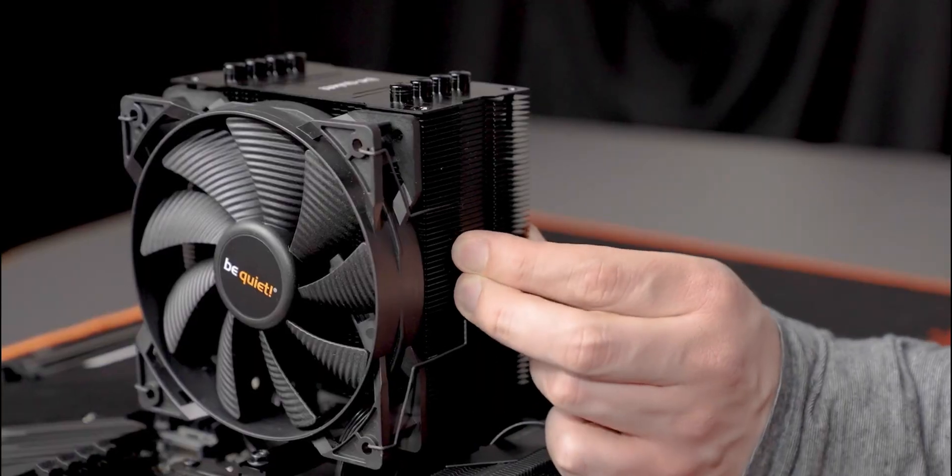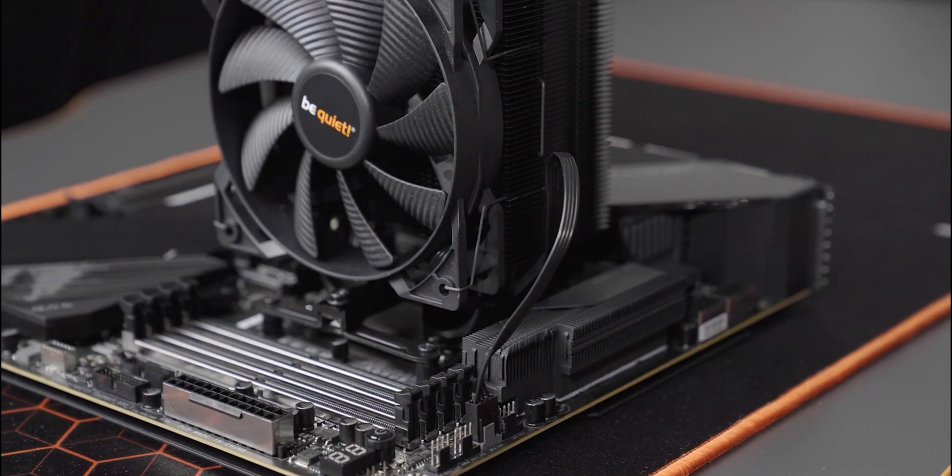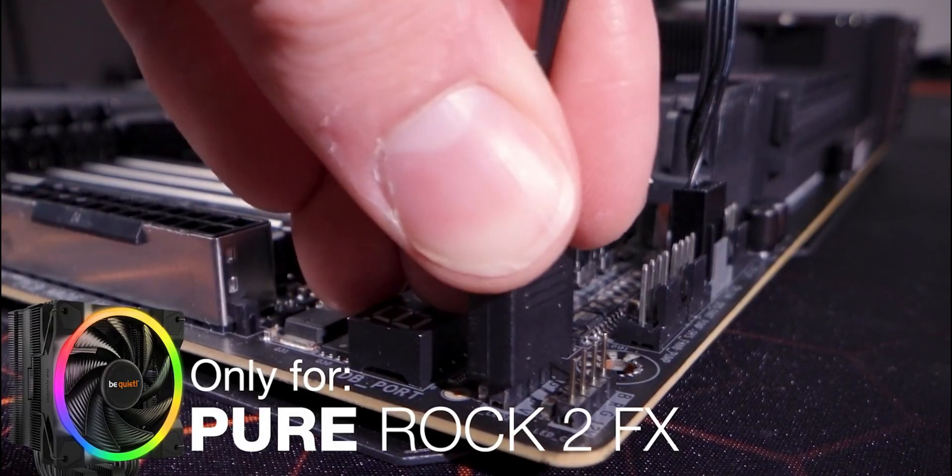Whether you're a gamer, content creator, or power user, the Be Quiet! Pure Rock 2 offers exceptional cooling performance while keeping your system quiet and distraction-free.